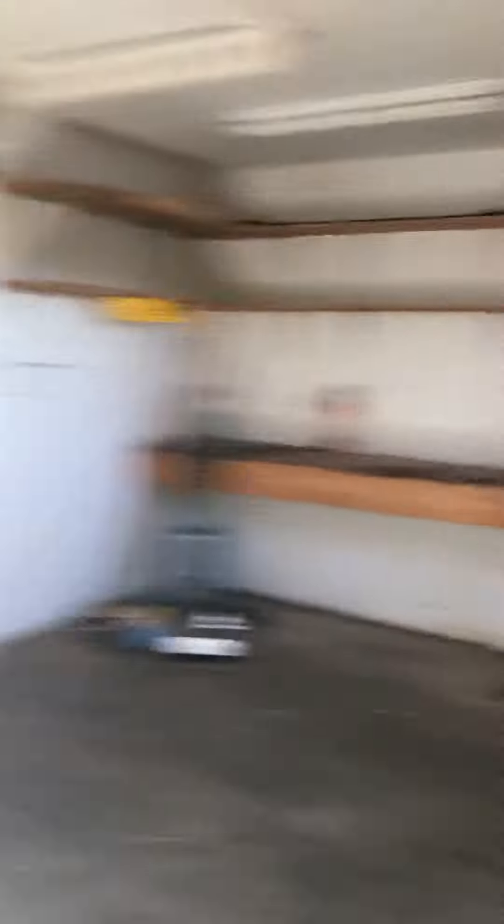You go back to this side of the house and there's the garage with a storage space back there that's really big. And this door leads to the back of the house.